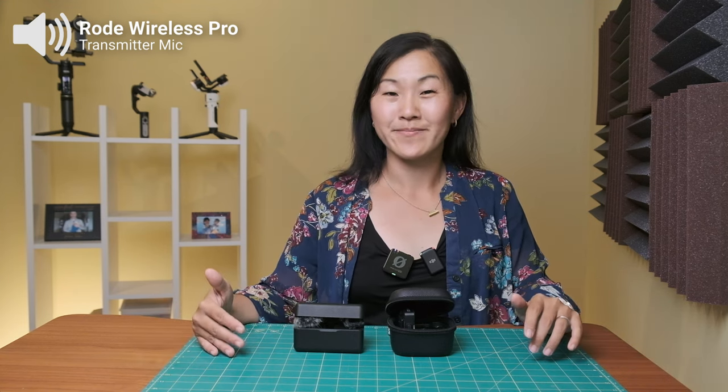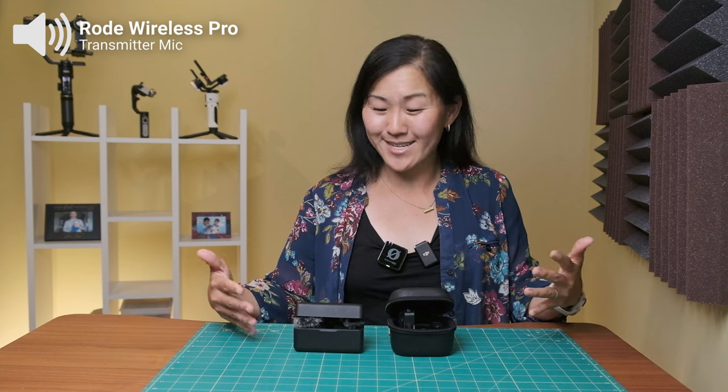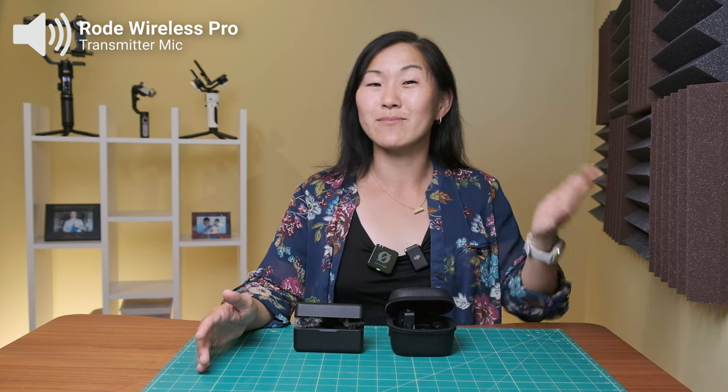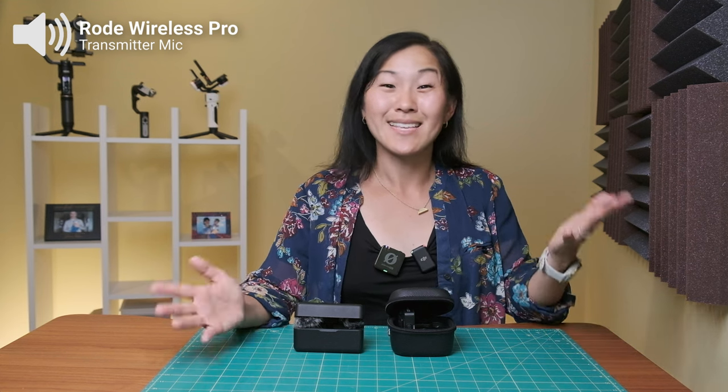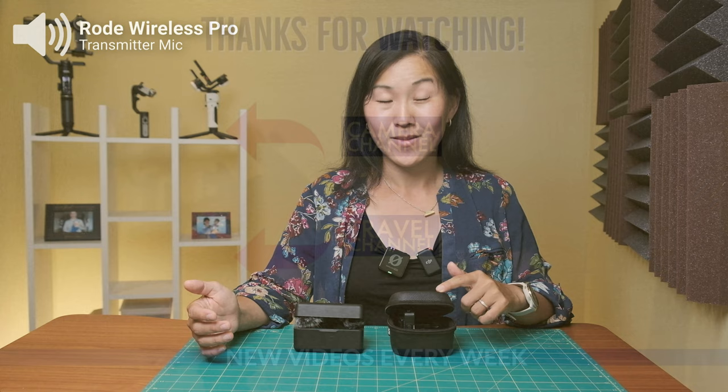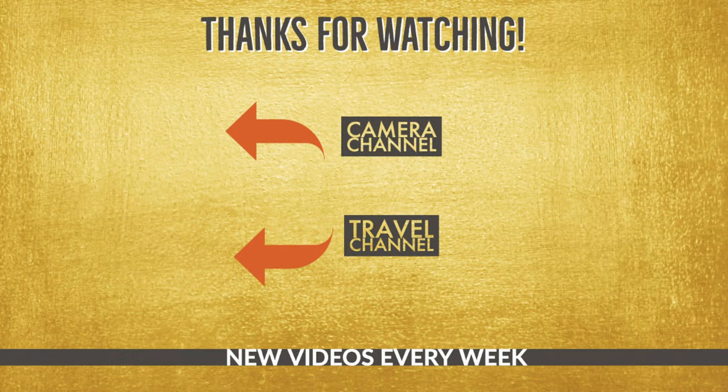So those are some pros and cons between the Rode Wireless Pro and the DJI microphone. What do you think — which one is the better buy? And what do you think of the audio quality, which I've been switching between throughout this video? Let me know in the comments. Stay tuned because I'll be doing a full review of the Rode Wireless Pro as I use it more, plus a full setup guide — it'll be pretty robust because there are a lot of settings and features on this mic system. Thanks for watching, and remember: when in doubt, just shoot it.